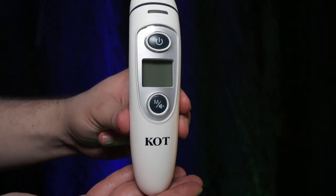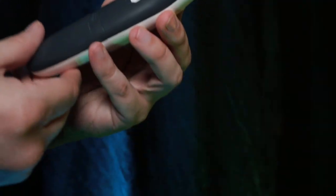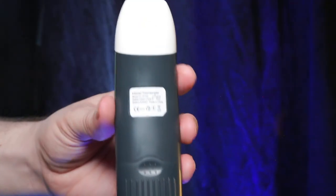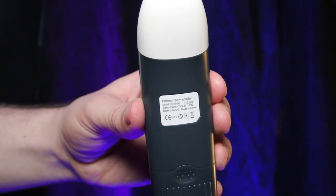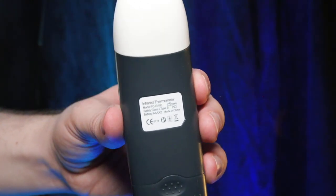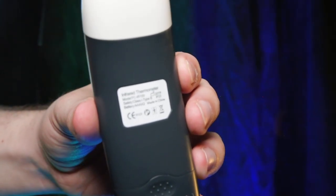Maybe you have children and they want to go out and play but something's telling you otherwise. This is easy, quick, and of course painless. This item is great from KOT — I give this product a 5 out of 5 stars. A link for the product is in the description if you want to pick one up yourself.